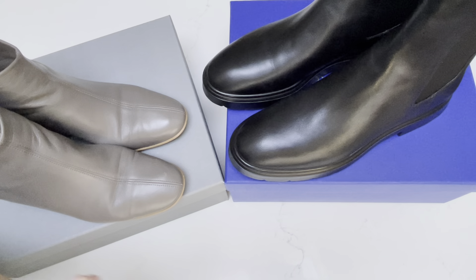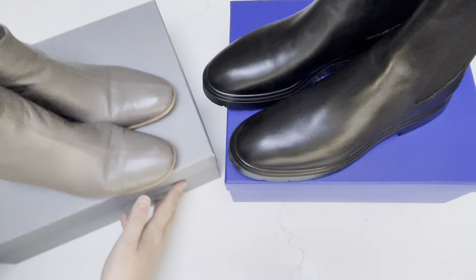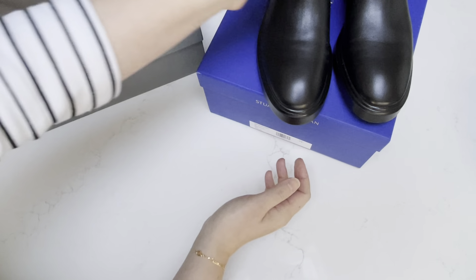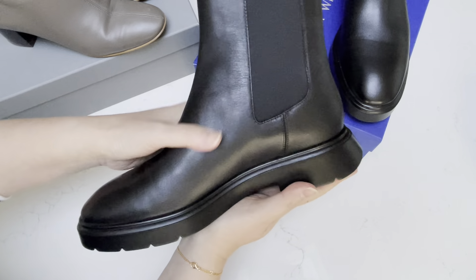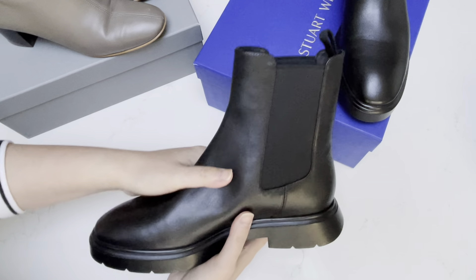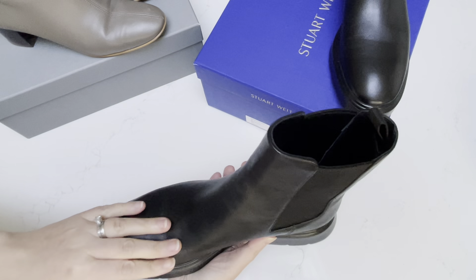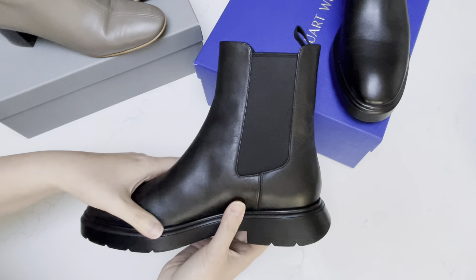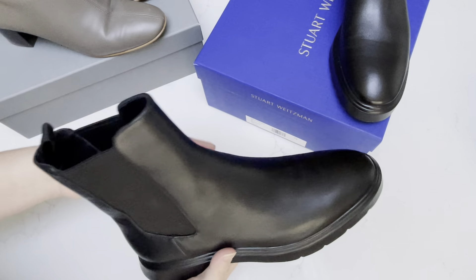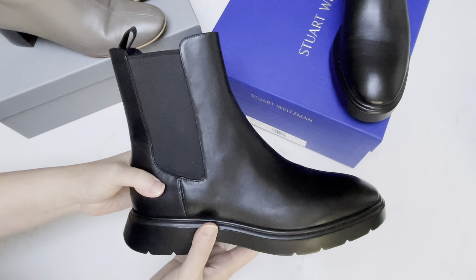Today's video is somewhat related to a video I recently posted about my Stuart Weitzman McKenzee Chelsea boots. Just to show you very quickly again, these are the boots. They are very low in height, maybe about an inch because of the sole. It is a rubber sole with an elastic opening, so it's easy to get in and out of. I did decide to keep them — haven't worn them out yet, but I will. They feel very comfortable when I try them on at home, and I just wanted to quickly report back on my decision to keep them.